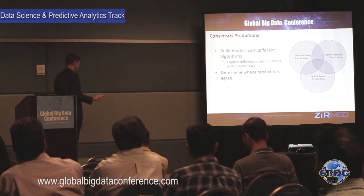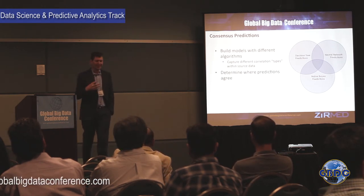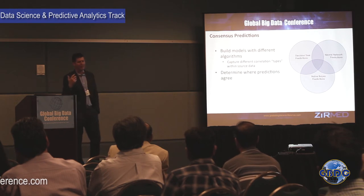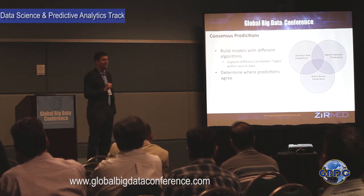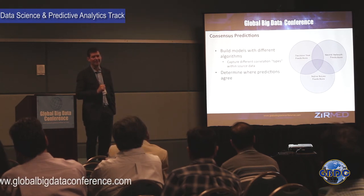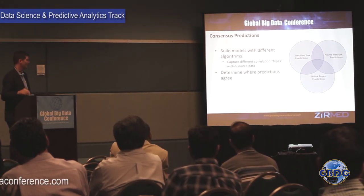We were able to significantly decrease false positive rates by moving to consensus predictions — a form of ensemble modeling. We build different models to predict missing charges, then look at the intersection of their predictions. If a decision tree, a neural network, and a naive Bayes model all predict a charge is missing, we're much more confident than if just one model predicted it. This intersection approach really did decrease our false positives.